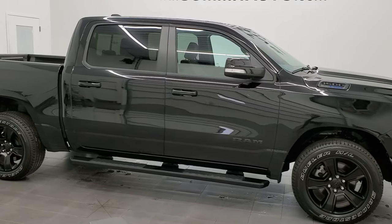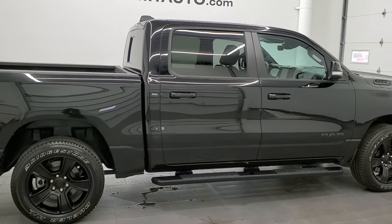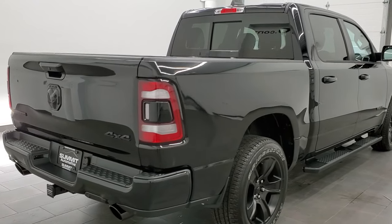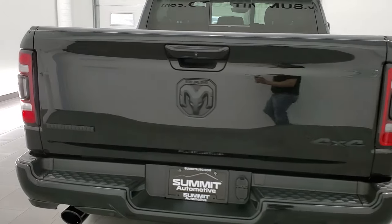This 2021 Ram 1500 Crew Cab 5-foot-7-inch short box is stock number 12106ZB. We are here at Summit Automotive in Fond du Lac, Wisconsin, your new and used Ram and light duty truck headquarters.